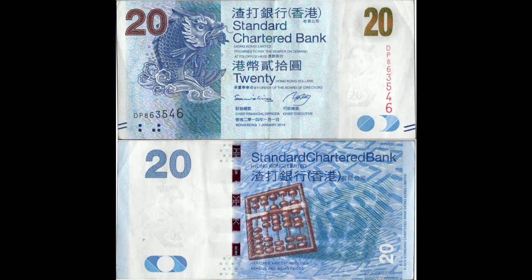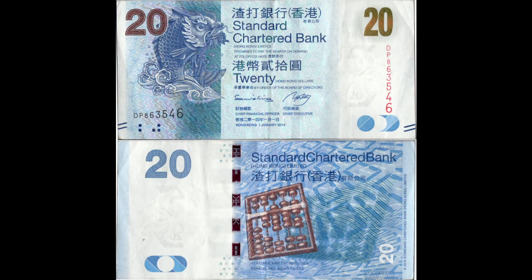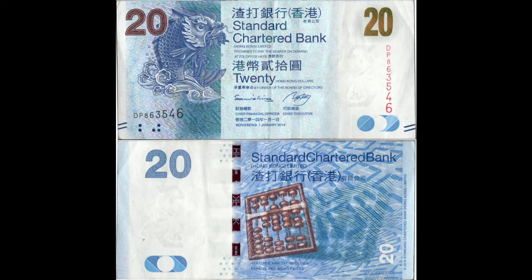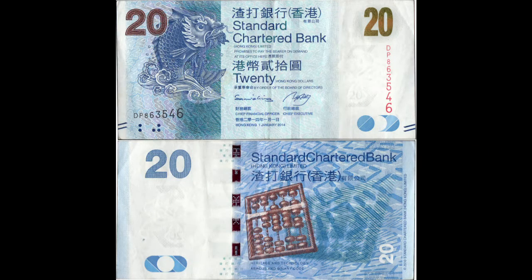Hong Kong is unusual in that there are four entities that issue paper money. The Hong Kong Monetary Authority exclusively issues the $10 note and authorizes three commercial banks to issue notes as well: the Bank of China, the Hong Kong and Shanghai Banking Corporation, and Standard Chartered Bank.